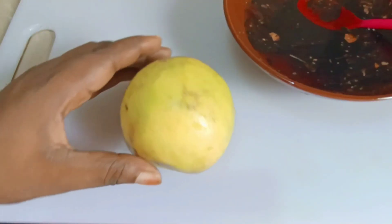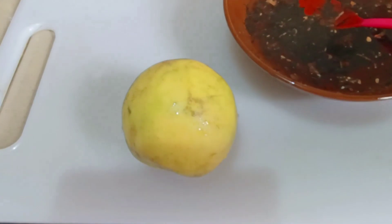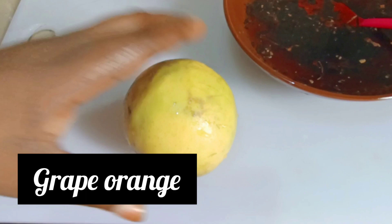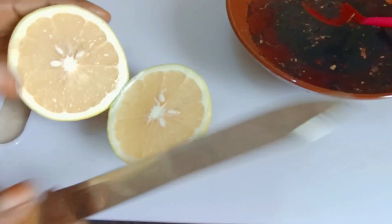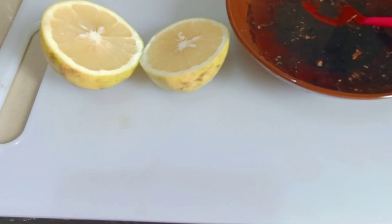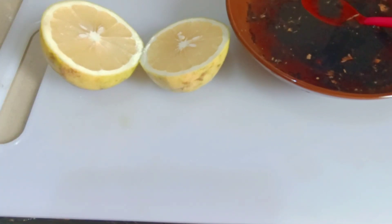The next ingredient you need is grapefruit. Grapefruit is very medicinal and helps us to lose weight. It's very good for weight loss because it contains high fiber, promotes fullness, and reduces calorie intake. Taking this along with warm water goes a long way in helping us achieve our desired aim.